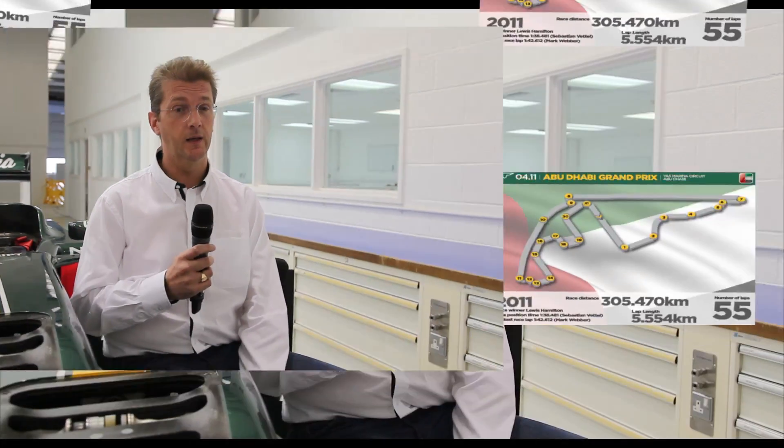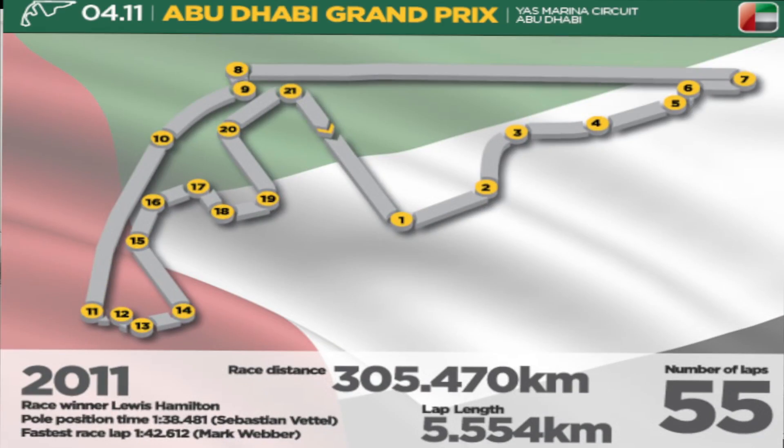Abu Dhabi is one of the new generation of tracks designed by Herman Tilke. Formula One have only been there for the last three years. It's a harbour Monaco style of track but is quite different to Monaco in having two very high speed sections just after the start-finish line and also down to turn 8.